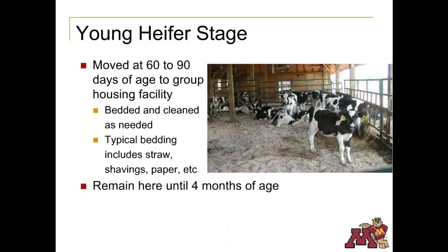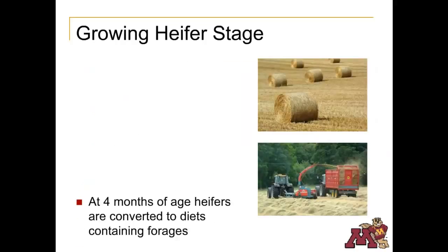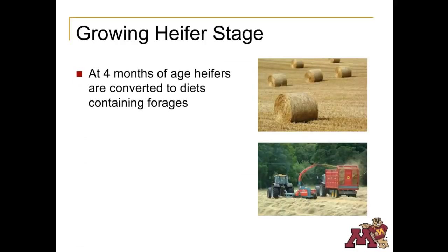The heifers remain here until they are about 4 months old. During this time, they are fed starter grain diets that include corn, oats, and molasses. At 4 months, heifers enter the growing stage and are switched from a starter grain diet to feed containing high levels of forages, which could be silage or dry forages.